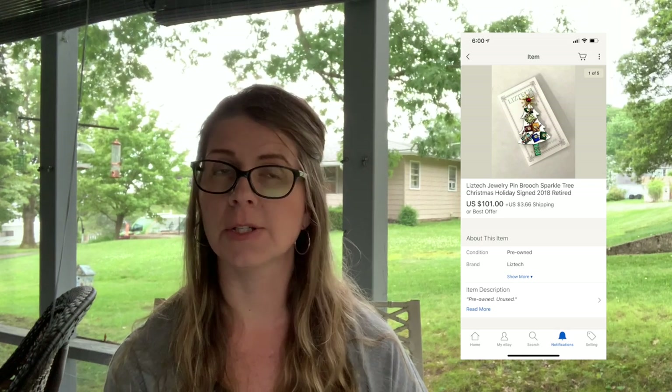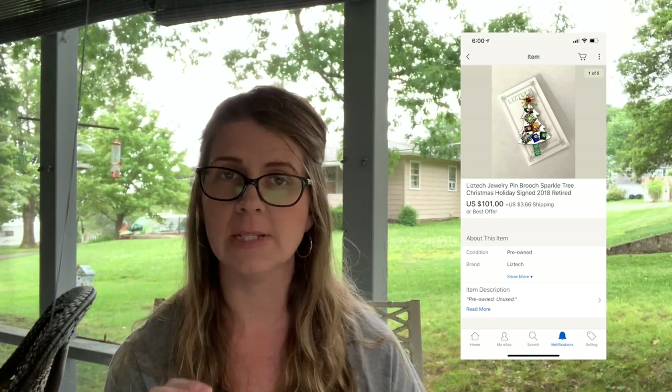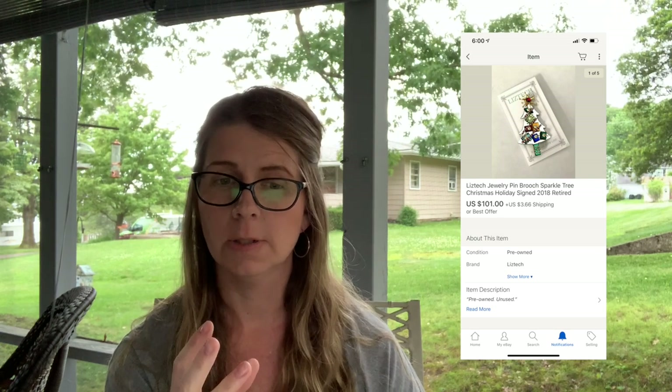For those who don't know, Liz Tech pieces always have a mirror-like background — that's one way to recognize them. Another way is her pieces are always signed and dated.